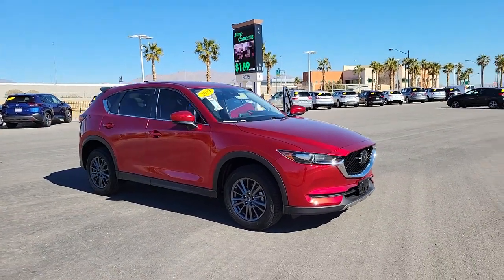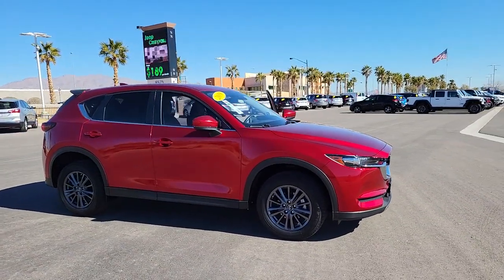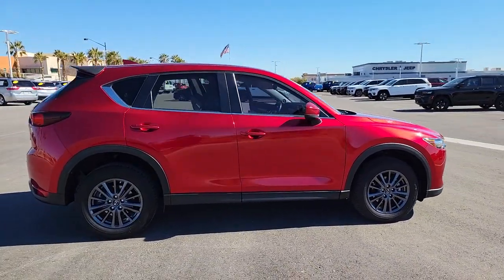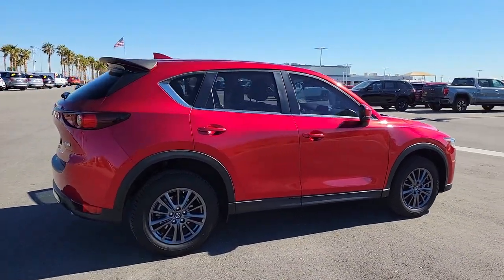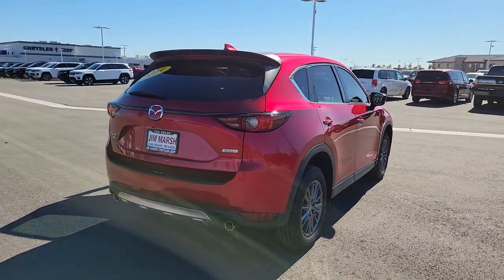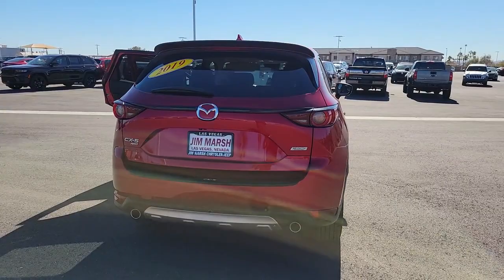Take a moment to check out the 2019 Mazda CX-5. This vehicle is an outstanding buy with fewer than 15,000 miles on the odometer. Presenting the Mazda CX-5, the efficient crossover with superb handling and a premium interior.